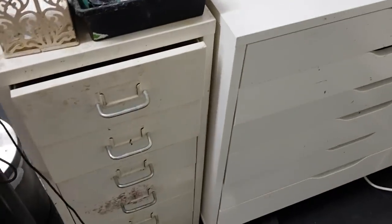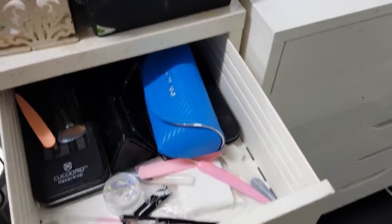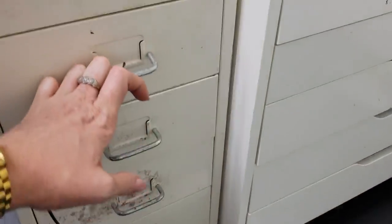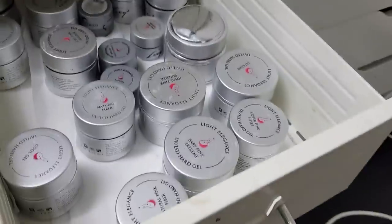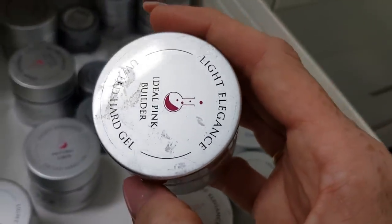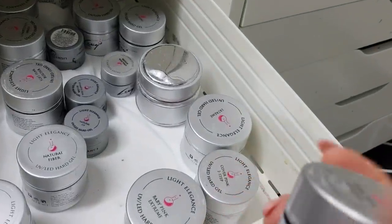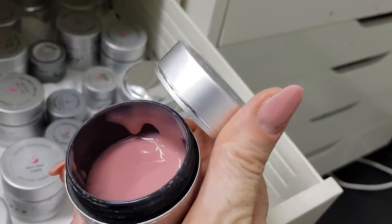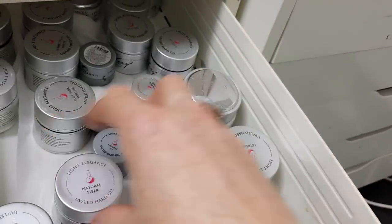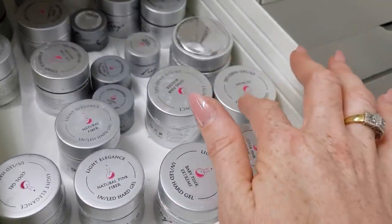I've got my little drawers — everything gets sticky when you use gels. I've got my glasses and some important things in the top, and my core gel products close at hand. My favourites are usually the ones at the front and that changes from time to time. At the moment my definite favourite is Ideal Pink Builder — it was just released last Monday, I've had it about two weeks, and look how much I've used. That's a 50ml jar, the really big jar. I absolutely love it. I also use heaps of the fibre gels — Natural Pink Fibre and Natural Fibre — and a lot of Extreme when I do my reverse work.